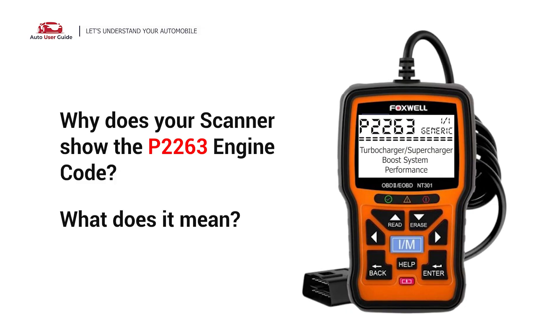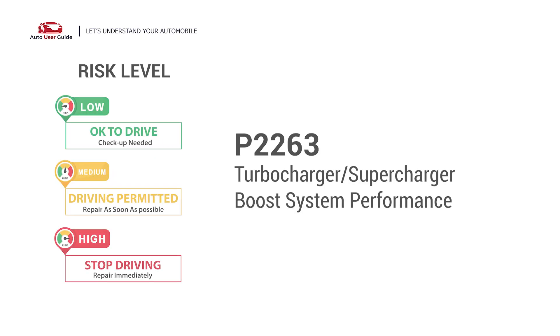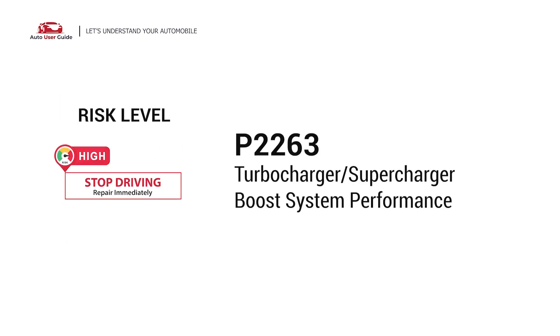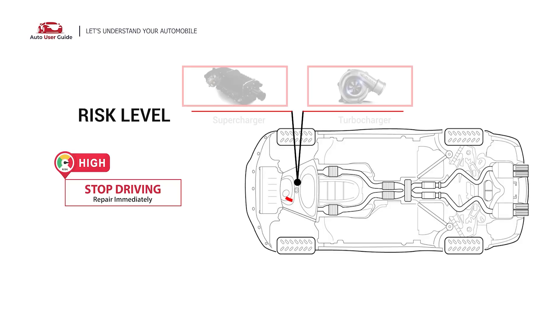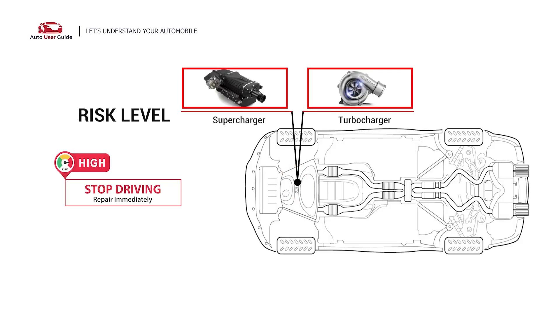Why does your scanner show the P2263 engine code, and what does it mean? The P2263 engine code refers to turbocharger or supercharger boost system performance. This error code indicates a problem with the turbocharger or supercharger boost system, meaning the vehicle is not generating enough boost pressure, or the boost pressure sensor detects a value that the powertrain control module doesn't see as sufficient.